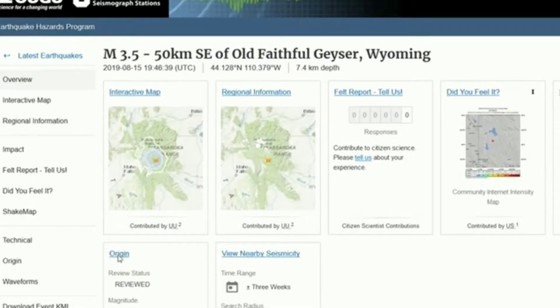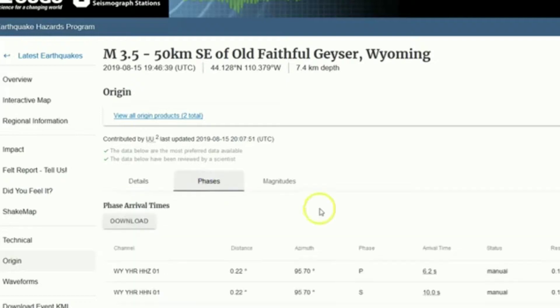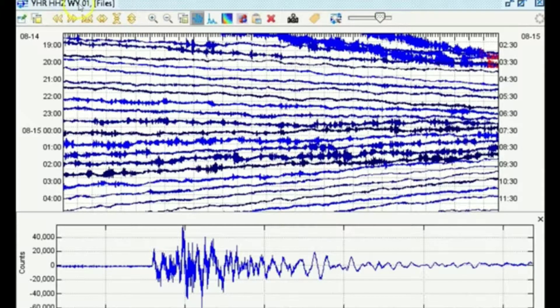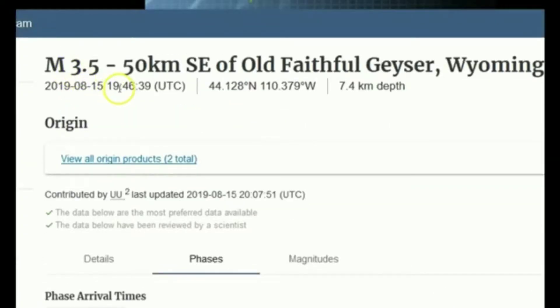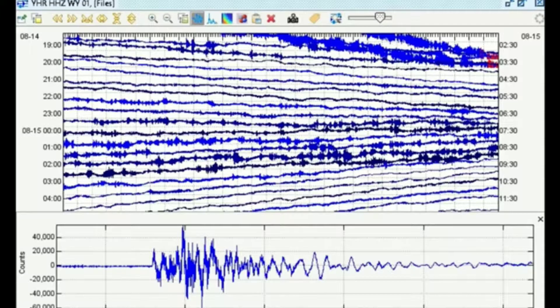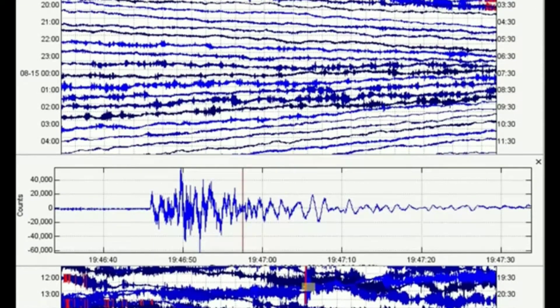Let's go to Origin in the seismic program Swarm just to take a quick look. Station YHR in the WY network is the closest seismic station. The earthquake 3.5 occurred at 1946 UTC, took about six seconds to arrive on the closest seismic station on August 15, 2019 — so that would be this one right here, 1946 UTC on the 15th.